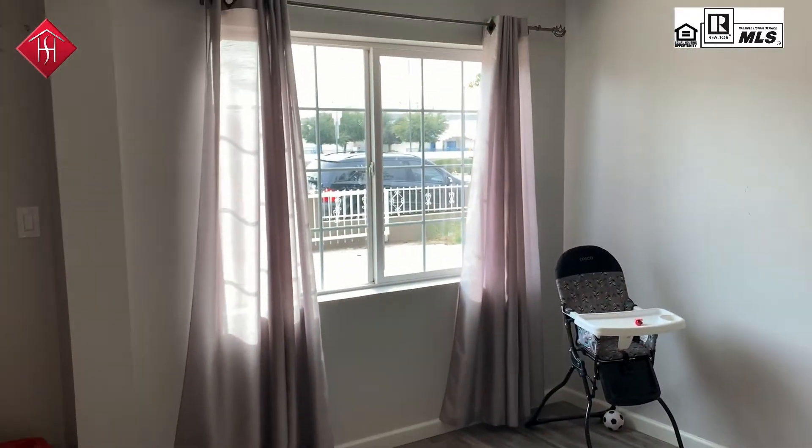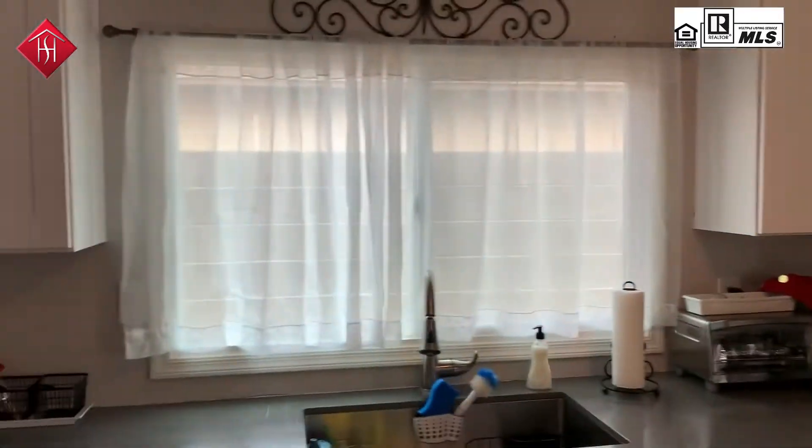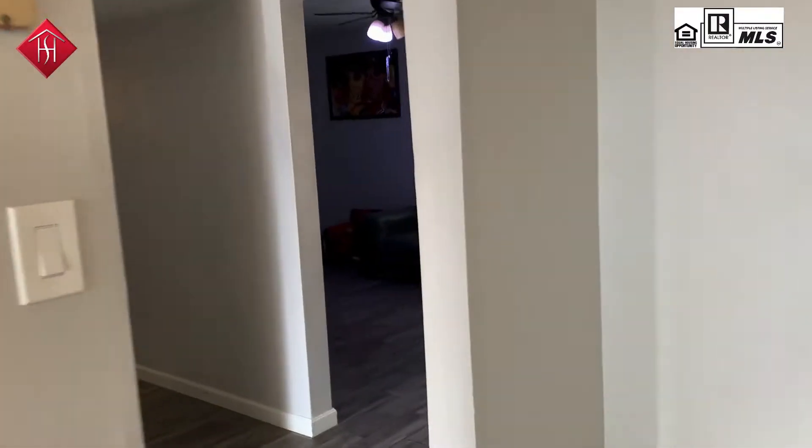That window right there was not replaced, but that one was, as were all of the windows in the back of the house.